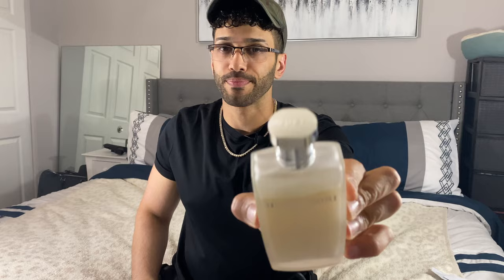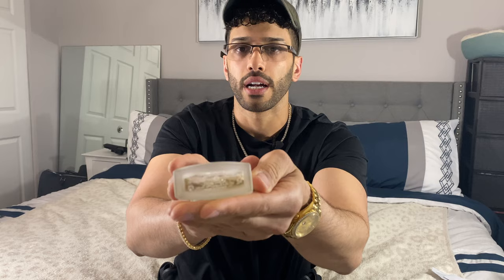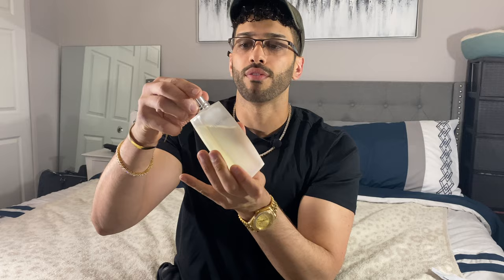It's a nice frosted glass with a chrome cap — nothing too crazy about it. You've got your sticker and your ingredient information. The cap just slides on and off. There are a lot of notes, so I'm going to put the notes on the screen right here.